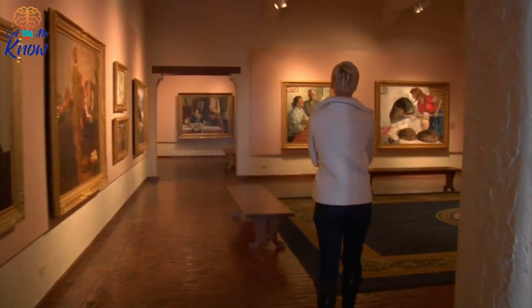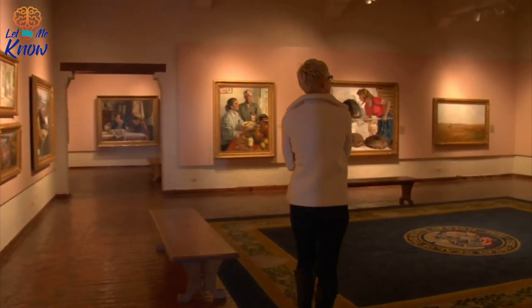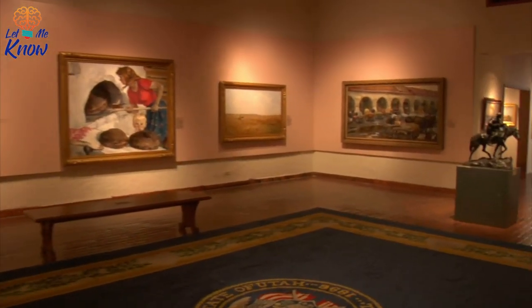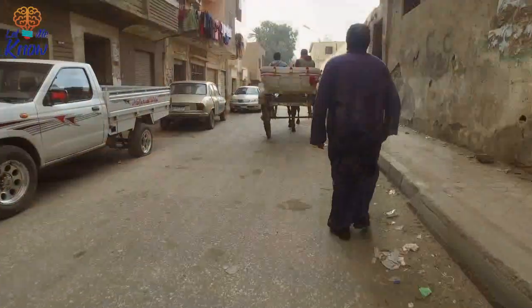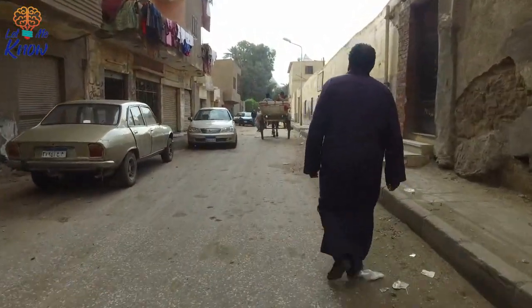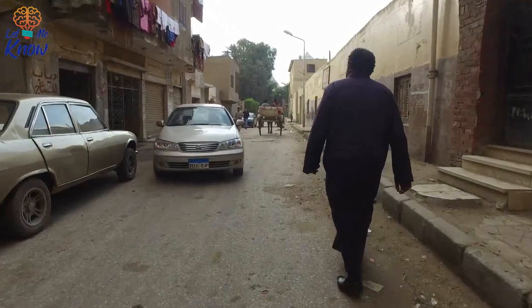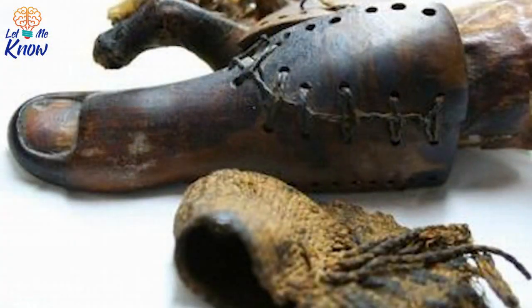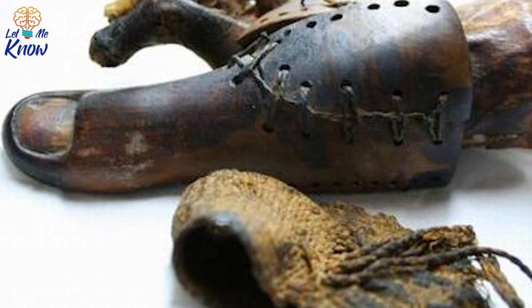Dr. Jackie Finch from the University of Manchester's KNH Centre for Biomedical Egyptology recruited two volunteers who had lost their big toes to try on exact replicas of the two Egyptian artificial toes and wear them with Egyptian-type sandals. One of the volunteers had no trouble walking well with either toe, while both found the Cairo toe very comfortable.